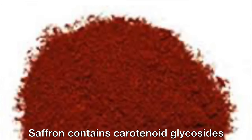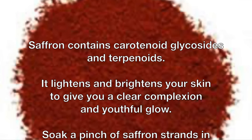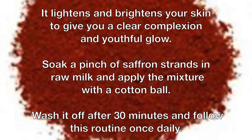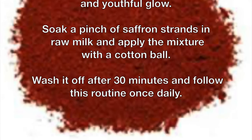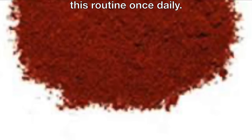Saffron contains carotenoid glycosides and terpenoids. It lightens and brightens your skin to give you a clear complexion and youthful glow. Soak a pinch of saffron strands in raw milk and apply the mixture with a cotton ball. Wash it off after 30 minutes and follow this routine once daily.